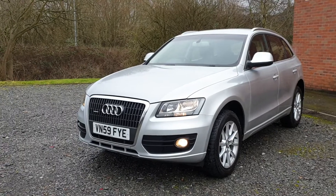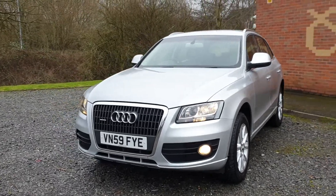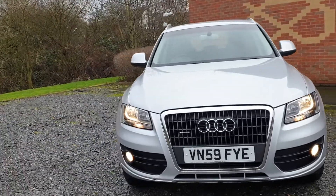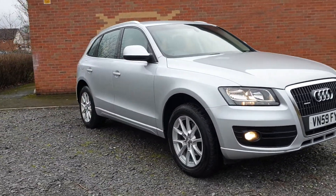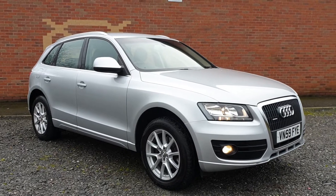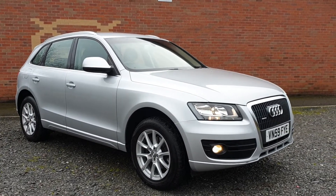All the tyres are as new — Goodyears all round — and alloys in super order. HBI clear, as all of our vehicles are, all thoroughly checked for outstanding finance and accident damage, so nothing to report there, absolutely as it should be.